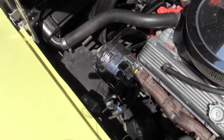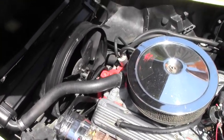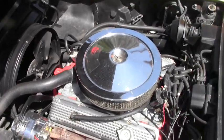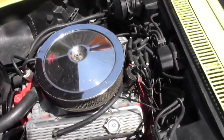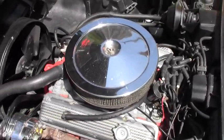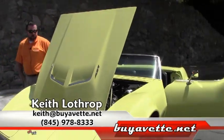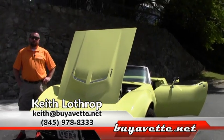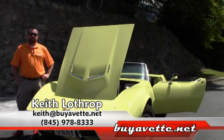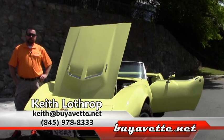This motor runs strong. Transmission shifts nice and smooth. It does have a 4-speed transmission with the Hurst shifter. My name is Keith — if I can answer questions for you on this Corvette or any of our others in stock, please feel free to give me a call at 845-978-8333, or you can send me an email at Keith at BuyAVet.net.